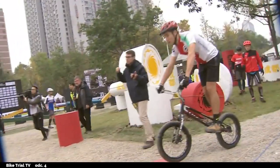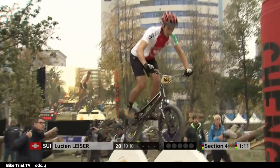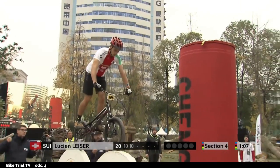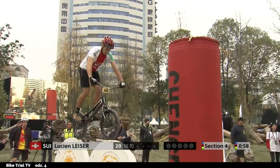Lucien rides first on this section. We are already one minute in, so now we are at one of the hardest jumps in the whole competition. This jump was also in the semifinals. I'll explain why it was the most controversial jump in the whole competition. In a few seconds I will pause when Lucien is on the rear wheel, because it will be easier to understand and explain why this jump was so difficult.